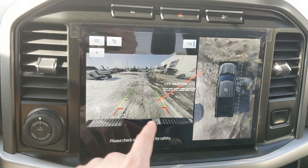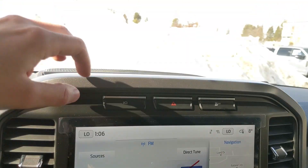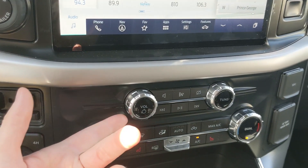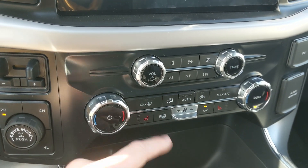Shifting into reverse, you have a backup camera with a full 360 view so you can see all around your truck. Above that you have your forward-facing camera view, your hazards, traction control shutoff, and moving down you have media controls and climate controls with dual zone front climate and heated front seats.